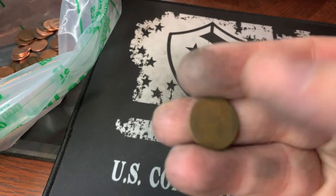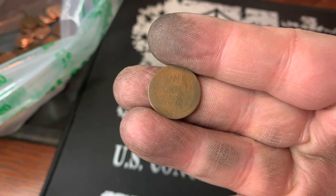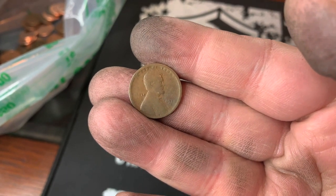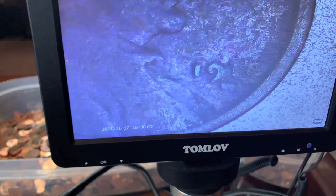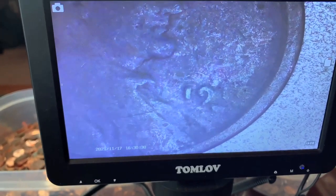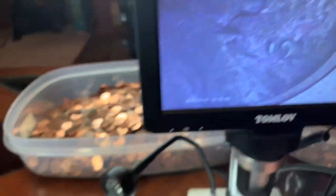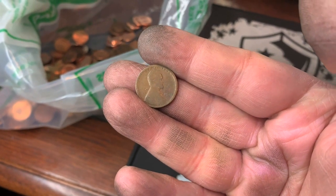It looks old. Let's see what we got. A 1918 D — is that what that says? Hang on. I think we've got a 1918 Denver. Still a teens wheat cent with a mint mark. It's not 1911 — it could be a 1910, but I'm leaning towards 1918. I do believe that is a mint mark down there. I'm going to call this a 1918 Denver.